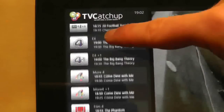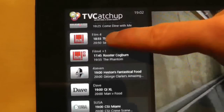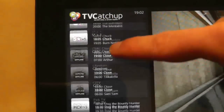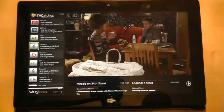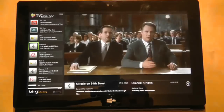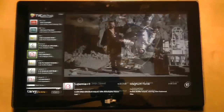On the left hand pane you can choose from one of the 50 plus channels available, including BBC, ITV, Channel 4 and so on. Each channel shows you what's on now and next, and all you need to do is press on a channel button to switch to that channel. As you can see, it's very fast and the streaming quality is excellent and stable.